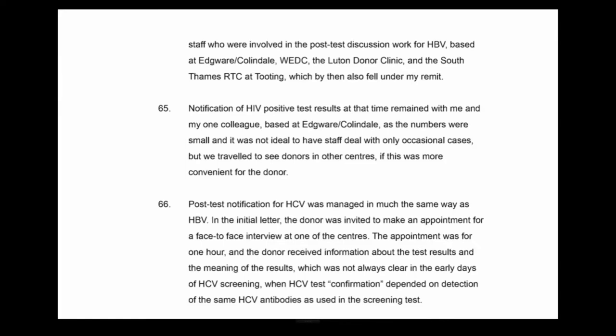The donor received information about the test results and the meaning of the results, which was not always clear in the early days of HCV screening when HCV test confirmation depended on detection of the same HCV antibodies as used in the screening test. The same process was adopted as with HIV — you didn't contact the donor until you had the confirmatory result, in writing. The hepatitis C confirmatory testing was undertaken externally at a reference laboratory — the same reference centre as HIV testing. The typical lapse of time would be a week to ten days.